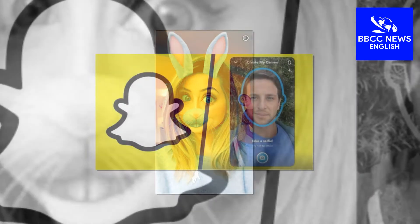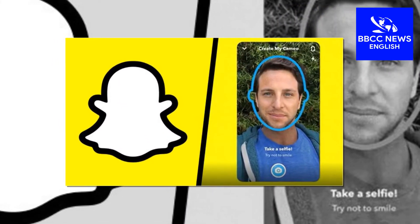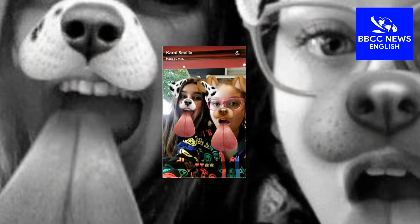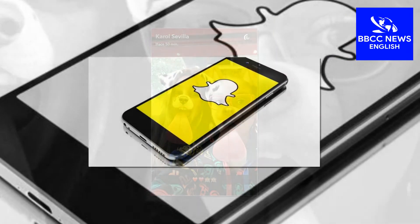Snapchat acknowledged the issue at 6.15pm, tweeting: 'We're aware of an issue preventing some Snapchatters from logging in. Hang tight, we are looking into it and working on a fix.' Five hours later it tweeted again to say the issue had been resolved.